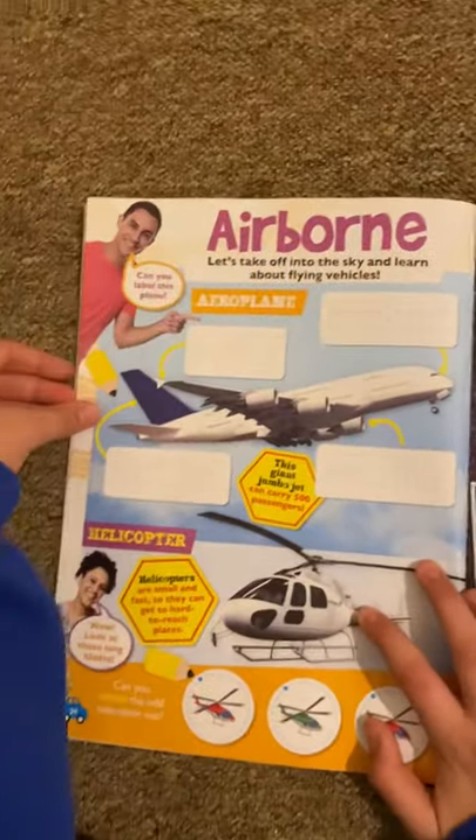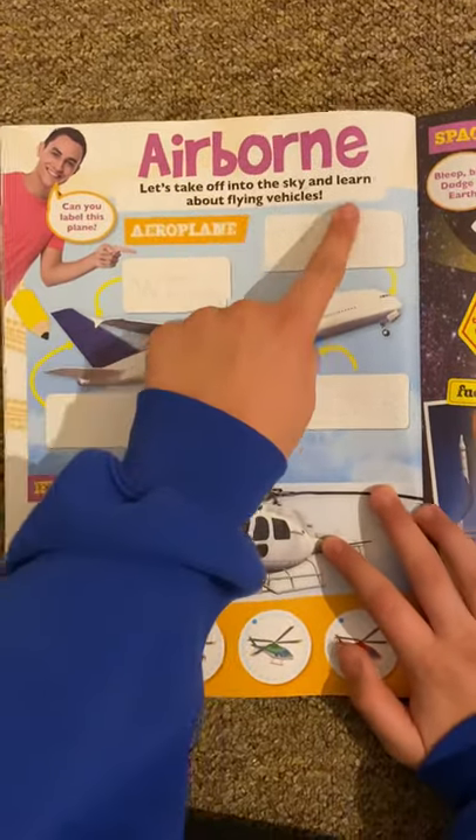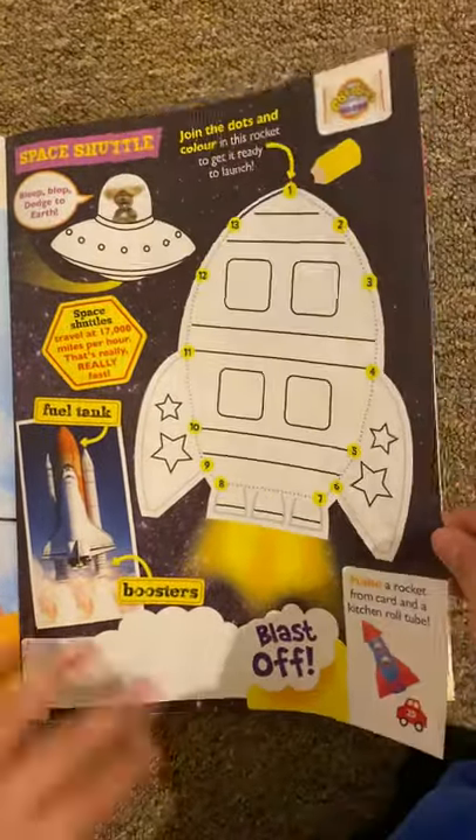And then we've got 'Airborne' — let's take off into the sky and learn about flying vehicles. So you've got the airplane, helicopter, and the space shuttle like a big rocket.